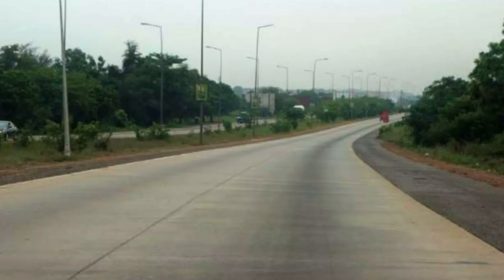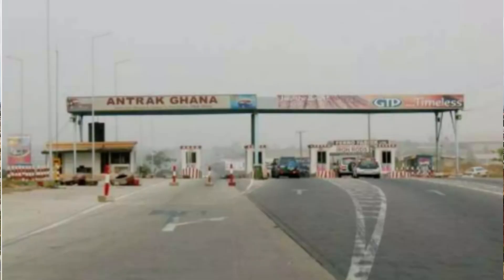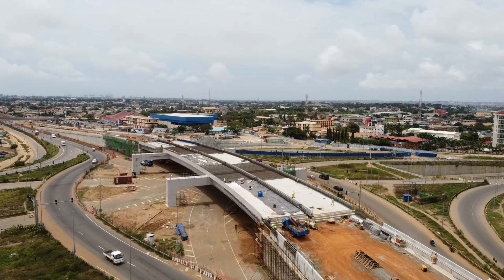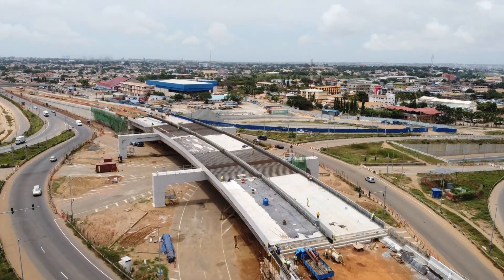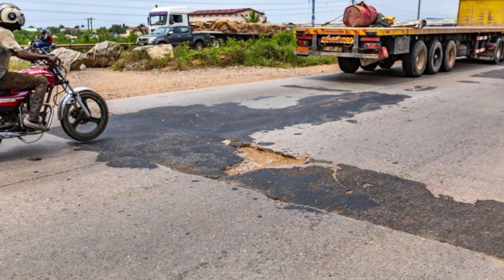The Temamoto Way itself is no stranger to political ambition. Built in the early 1960s by Ghana's first president Kwame Nkrumah, it was a bold vision of progress. At the time, it was one of West Africa's first major highways — a symbol of a country racing toward modernization. But over the decades, like many of our roads, it has suffered from poor maintenance and heavy use.